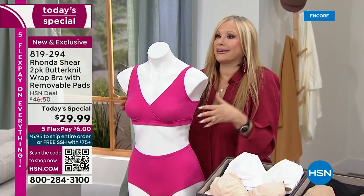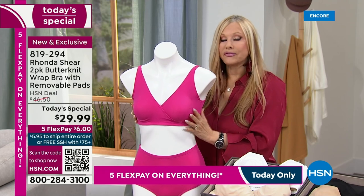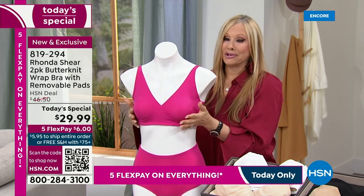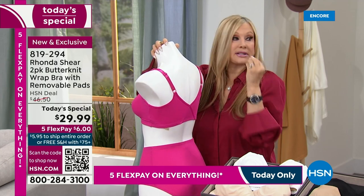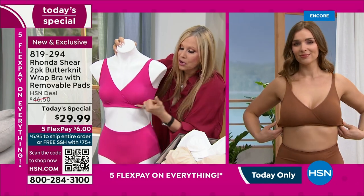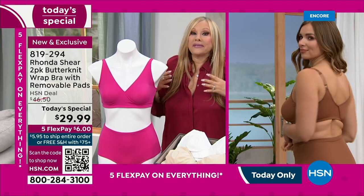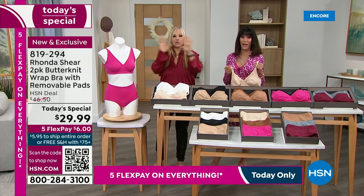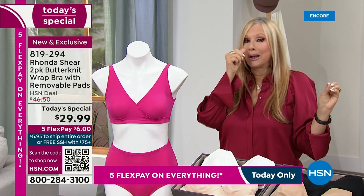None of Rhonda's other bras feel like this. She's spent her life in front of a camera and no bra was comfortable — things would spill out when leaning over. This is going to fit to you and mold to you. Shop your top, don't overthink it. Textiles have really come a long way in 20 years. You're getting two sets of pads — $15 a set, so $30 in pads alone. You also get the adjustability, and it's designed to reduce bra bulge. Cups don't matter — what matters is shopping your top size.